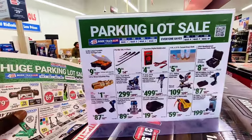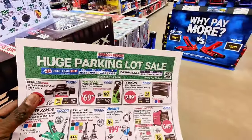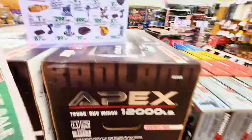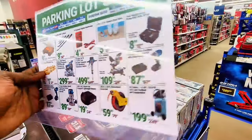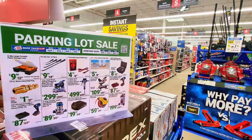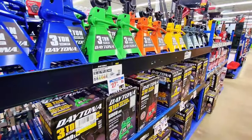Alright guys, so this is the parking lot sale — it's still going on, as you can see. I have the flyer in hand and I'm sure if you go to your local Harbor Freight you can find this flyer. It has some great deals. Inside the store, the flyer has front and back, and it says 'Huge Savings.' We're going to check out what's available.